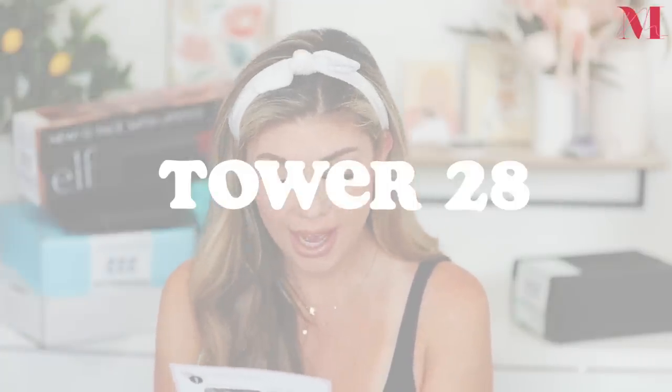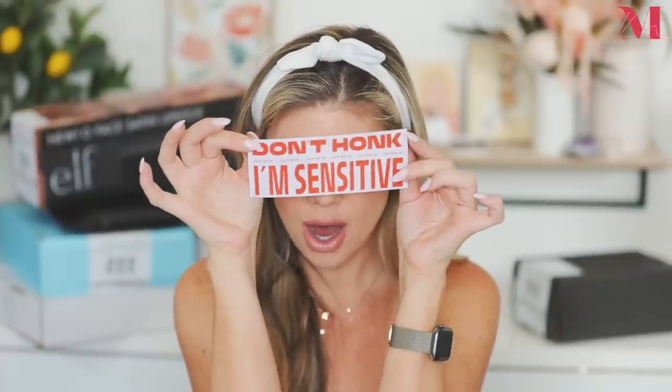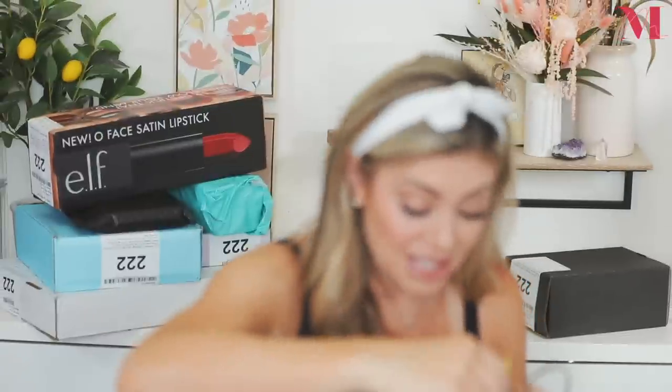We got a package from Tower 28 and Sephora. It says: 'Hey neighbor, back in 2020 we launched at your local Sephora with just 14 inches of space. Now in our biggest move yet, we've built our very own custom four-shelf home — come check out our brand new look and shop our full collection of sensitive skin approved, clean beauty products.' They also sent homemade cookies and a little sticker that says 'Don't honk, I'm sensitive.' Delivered in a Sephora bag — so cute.